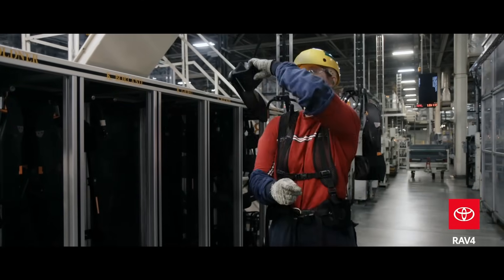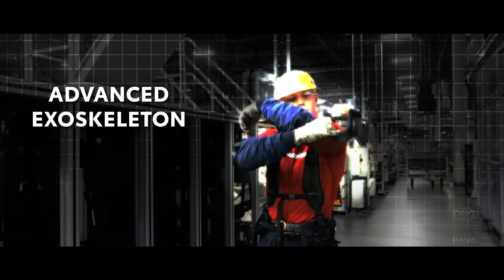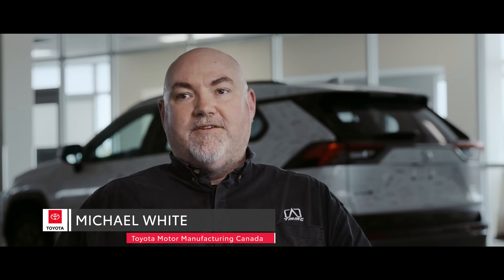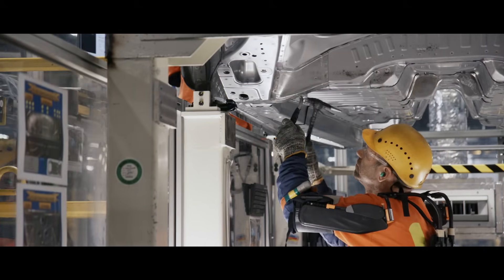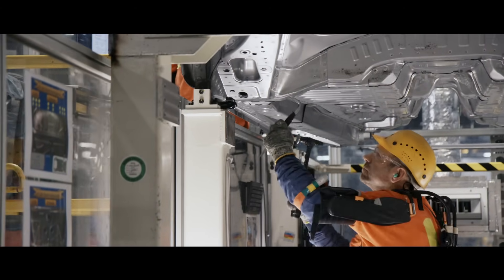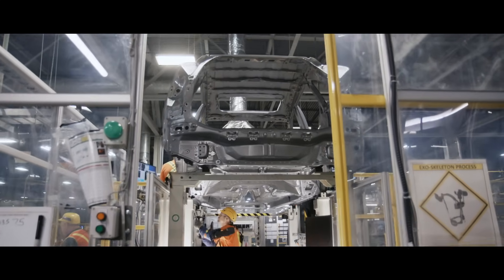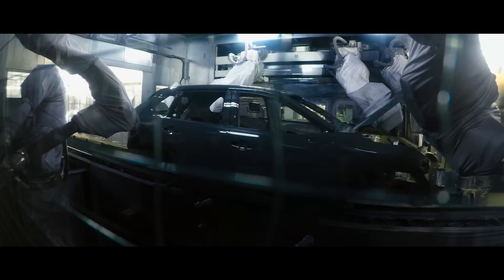Team members now wear an advanced exoskeleton while performing these checks. The exoskeleton is something we introduced at this model change. We have a process that requires team members to be checking underneath the car for about 20 minutes at a time with their arms over their heads. What the exoskeleton does is it allows some support for their arms so those muscles they would normally use to hold up their arms don't get fatigued.